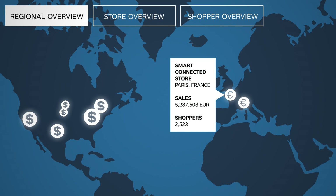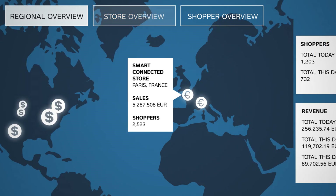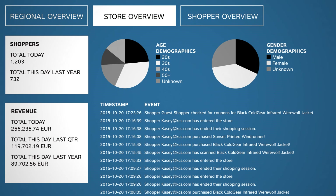ThingWorx allows retailers to organize the data received from customers and products in their stores to find and act on demographic trends.